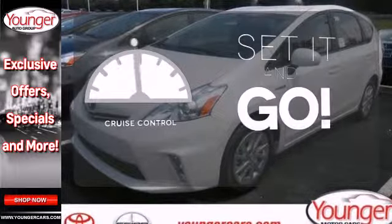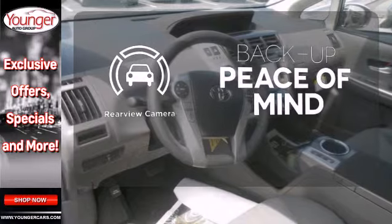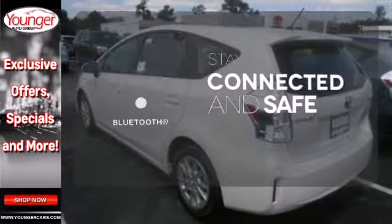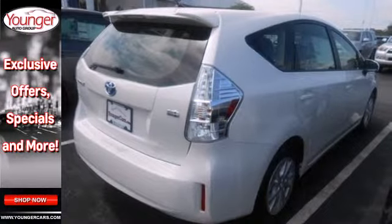The cruise control makes those long road trips much easier. Hindsight is 20-20 with a backup camera. Bluetooth wireless technology keeps you in command and in touch. See the roominess and practicality of this Prius V today.